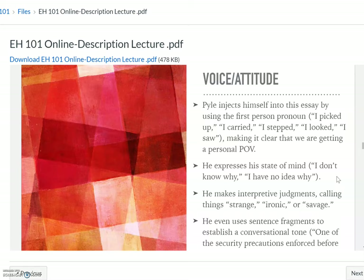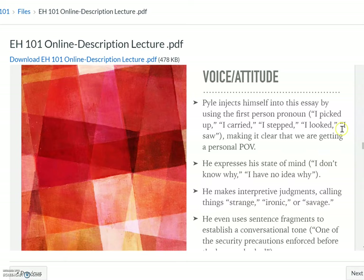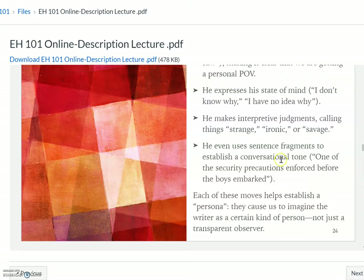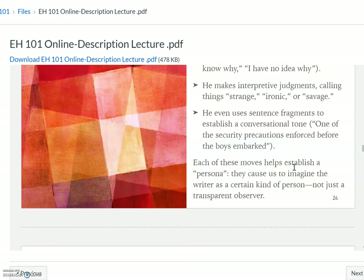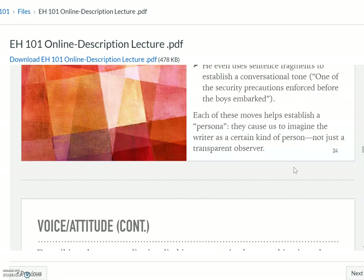In voice and style, he injects himself: 'I picked up,' 'I carried,' 'I stepped,' 'I looked,' 'I saw' — making it very clear from the beginning that we're getting this personal, first-person point of view. He expresses his state of mind: 'I don't know why,' 'I have no idea why.' He's not afraid to express himself. He makes judgments, calling things strange, ironic, savage. He even uses sentence fragments in a couple of places to establish a conversational tone, like he's not just reporting — he's having a conversation. Each one of these moves helps establish his persona and causes us to imagine the writer as a person, not just a reporter or observer.